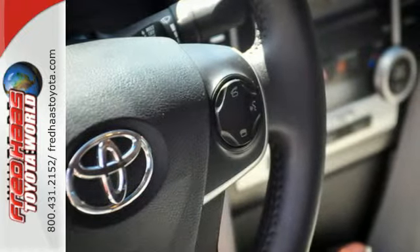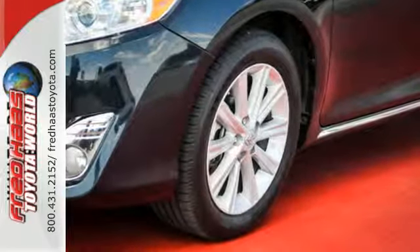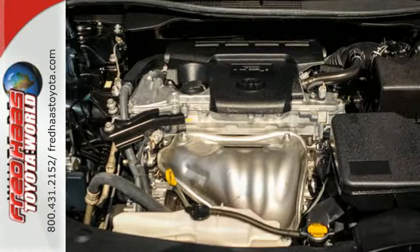It's equipped with power windows, power mirrors and cruise control for your convenience. It is quite safe too, with stability and traction control and anti-lock brakes with brake assist.